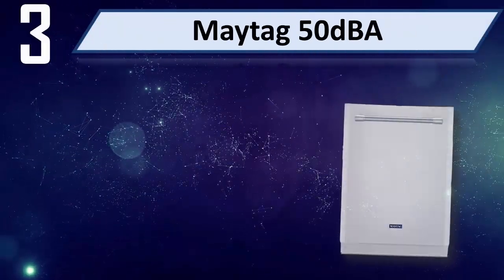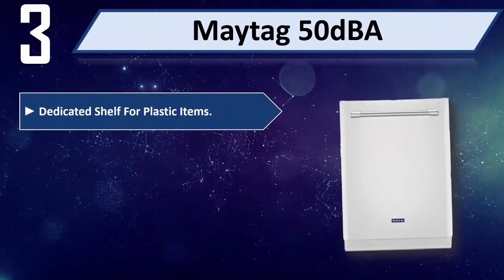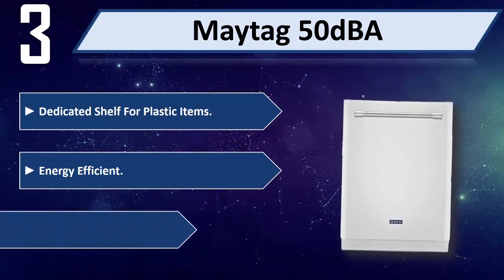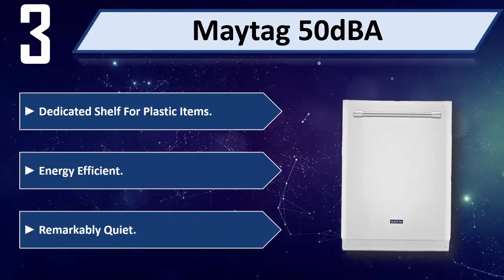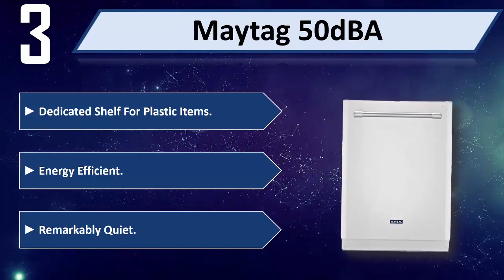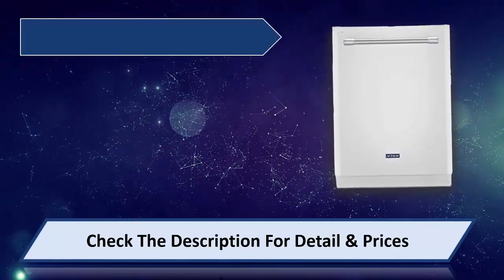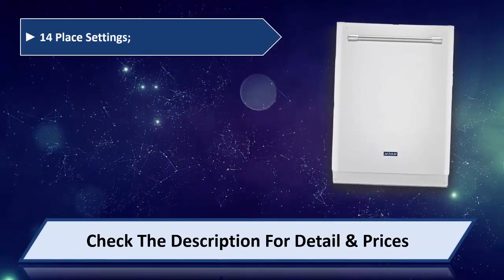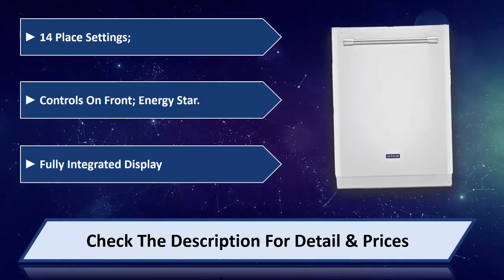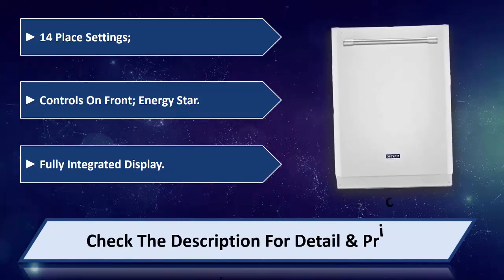Number 3: Maytag 50DPK. Dedicated shelf for plastic items, energy efficient, remarkably quiet. 14 place settings, controls on front, Energy Star certified, fully integrated display. Please check the description for details and prices.